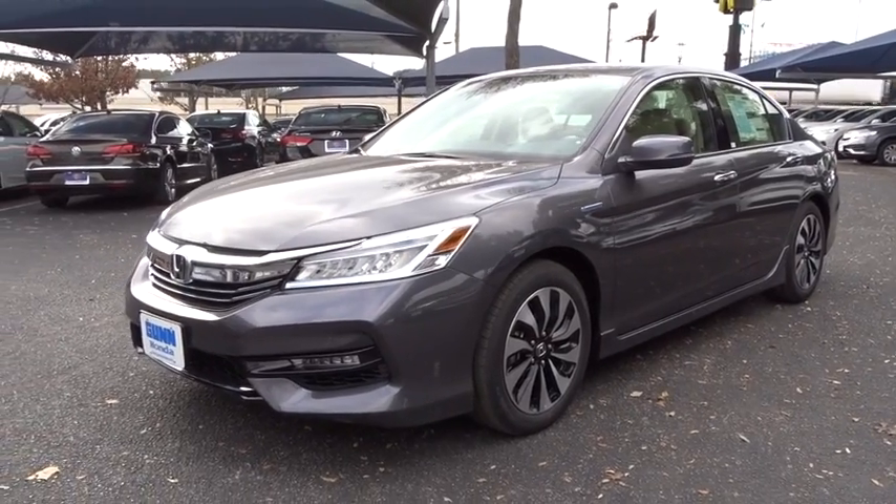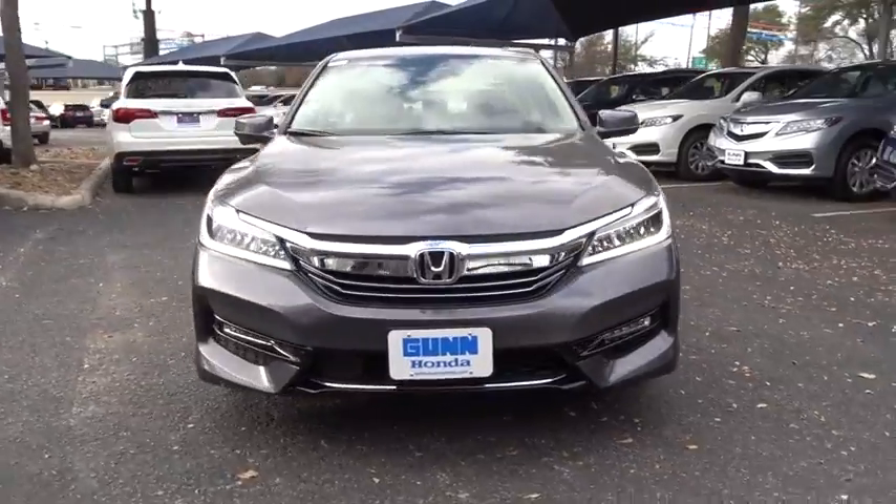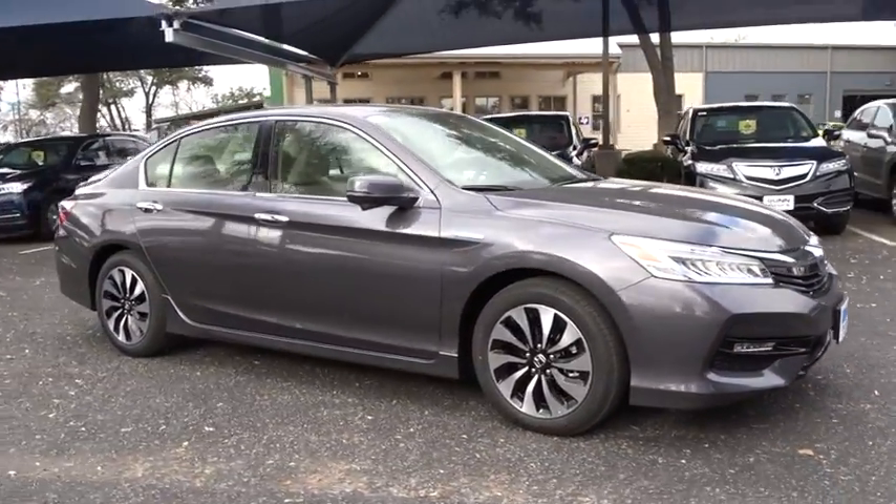The 2017 Honda Accord Hybrid. The Honda Accord Hybrid is a thrusty mid-range punch — about 600 miles on a tank full, comfy space for five, and a hushed voice.